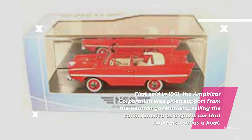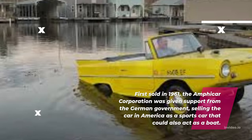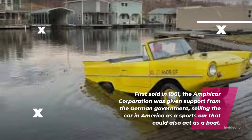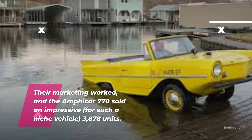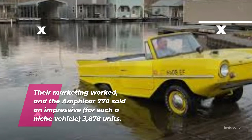First sold in 1961, the Amphicar Corporation was given support from the German government, selling the car in America as a sports car that could also act as a boat. Their marketing worked, and the Amphicar 770 sold an impressive 3,878 units.